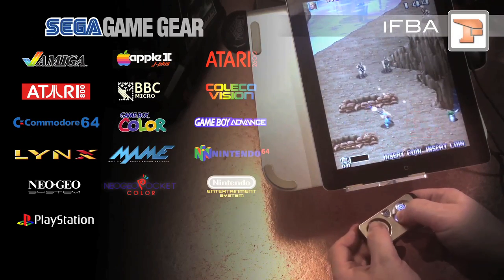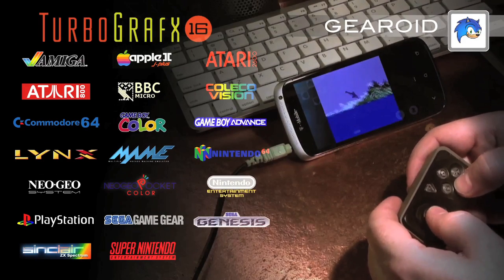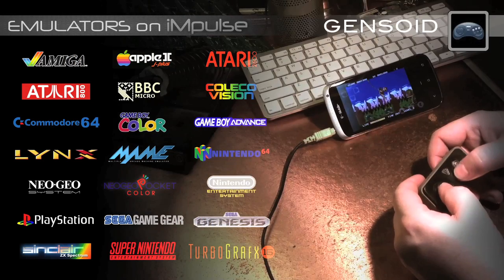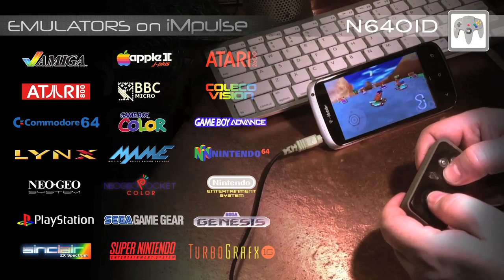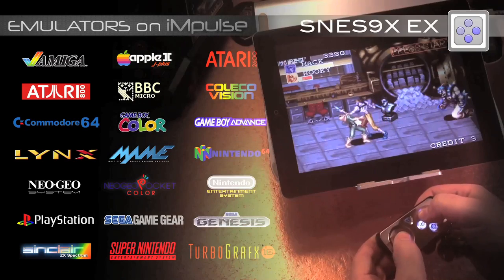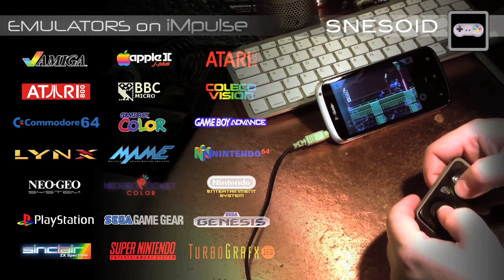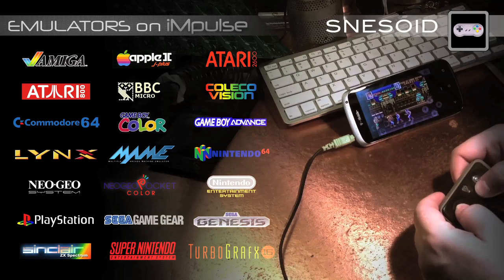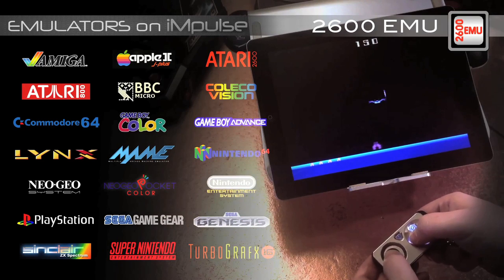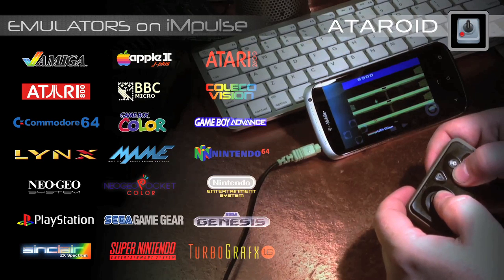What this means is now you have access to thousands of games that run on any one of these popular systems. At last count, we are supporting 24 platforms. From the Sega Mega Drive to the Nintendo Game Boy to the PSX and so many more. It's dead easy to set them up. We'll also be posting specific compatibility information on our website at impulsecontroller.com.